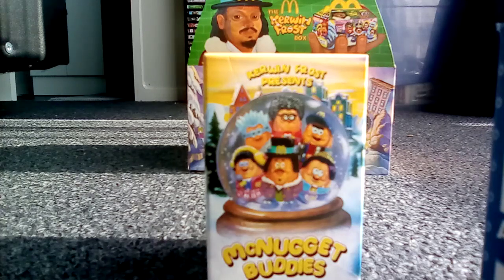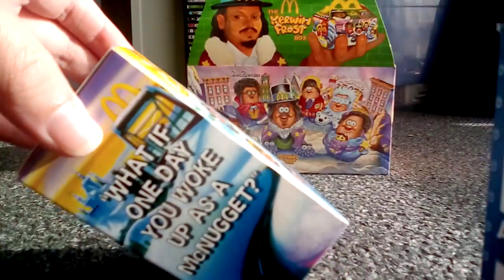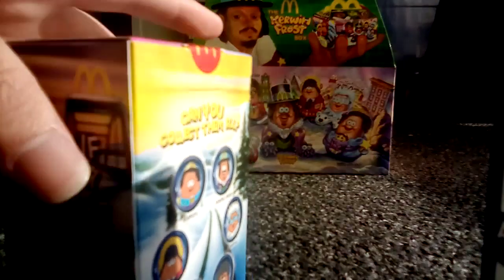It's now time to get to unboxing. You might be wondering where the food is — well, this was given to me as a gift after school yesterday. Now I'm about to open up the toy, so let's get to opening.